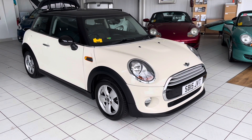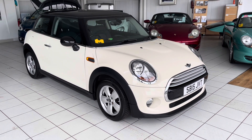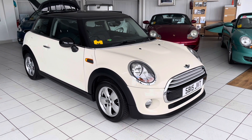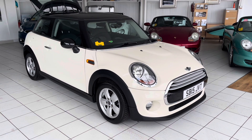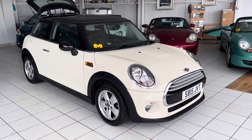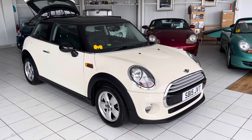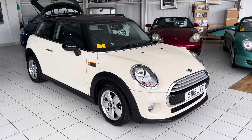Hello and welcome to another video walk around of the car that we've got for sale. Today we are having a look at this 15-plated Mini Cooper. It's done about 50,000 miles — we'll double check that when we get in. White, black roof, black interior. It's a really nice car in excellent condition. Let's wander around and have a closer look at it.